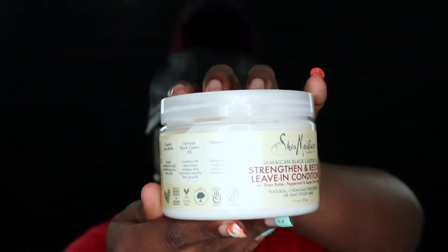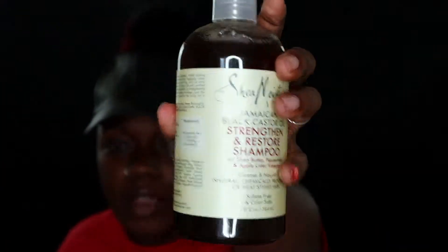I also picked up the leave-in conditioner from the same Shea Moisture line. This one is very pricey. I also got the shampoo — it's mixed with shea butter, peppermint, and apple cider vinegar. It cleanses and nourishes natural, chemically processed, or heat-styled hair. It's sulfate-free and color safe, so you can have hair color and nothing will happen to your hair. All the products are natural and organic.